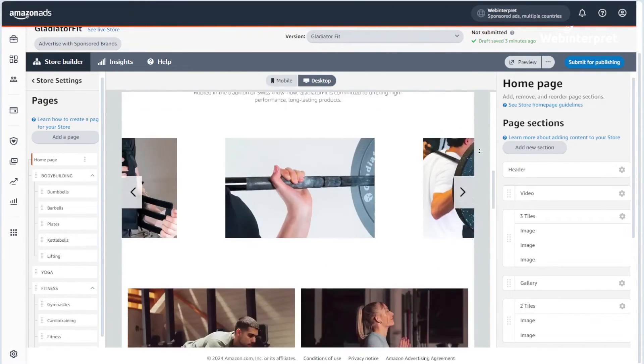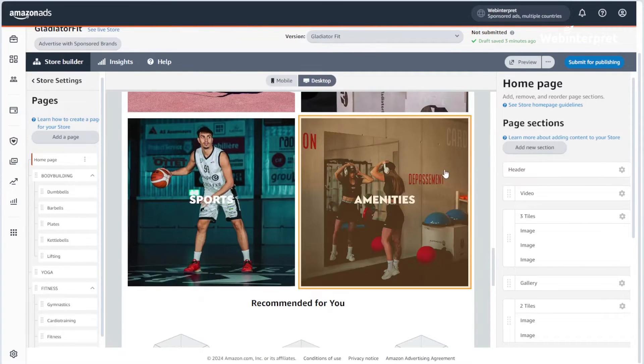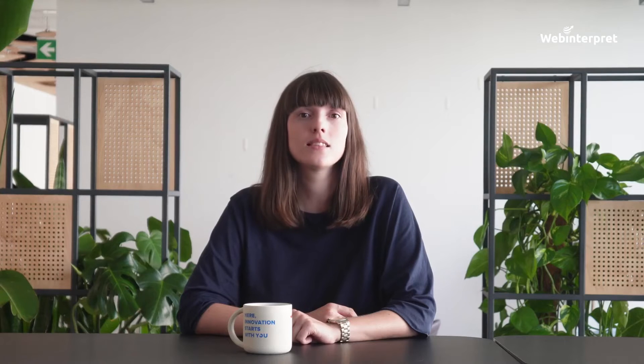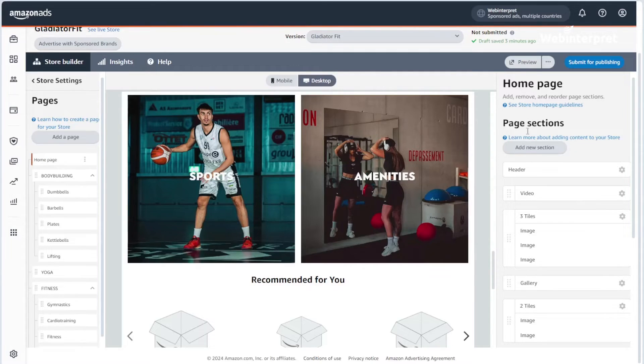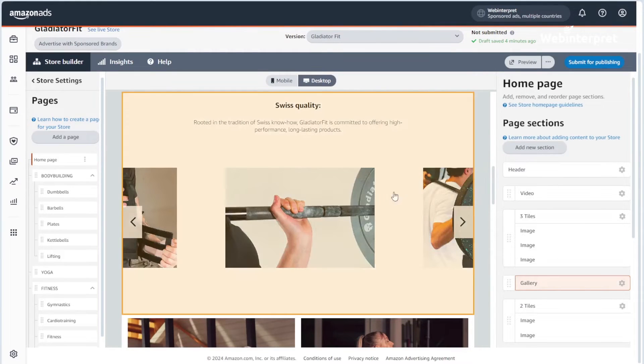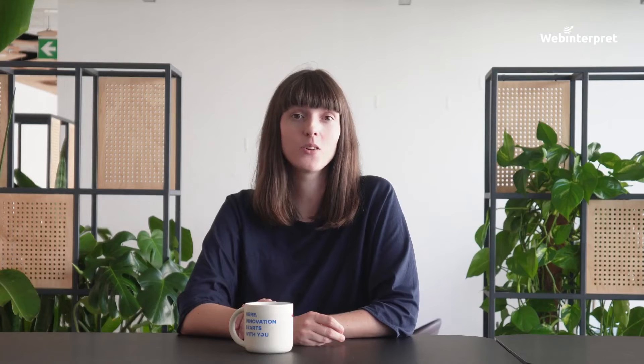The Preview Area provides a live view of the page that you're editing. In the edit section of an already built page, you can select a section or tile to edit — that's the area you'll be spending most of your time. The Page Sections Panel shows you all the sections and tiles you've added to the current page, and it allows the store creator to add, edit, move, and delete tiles.